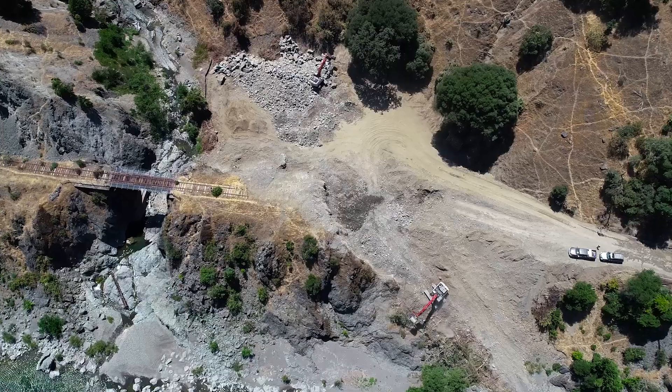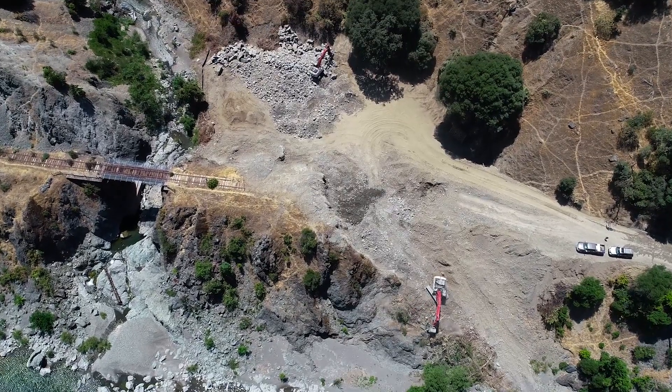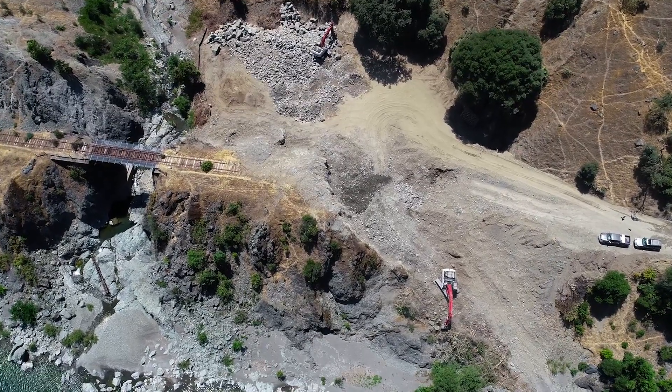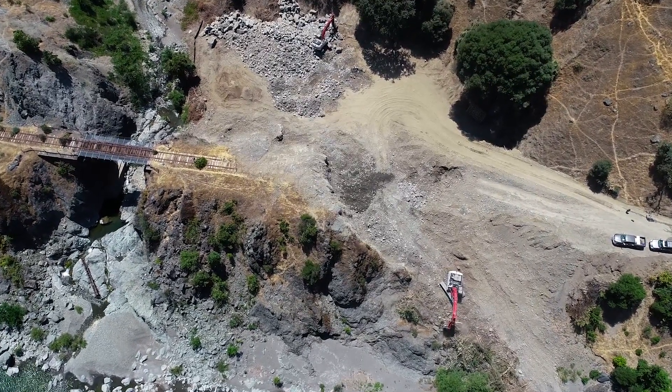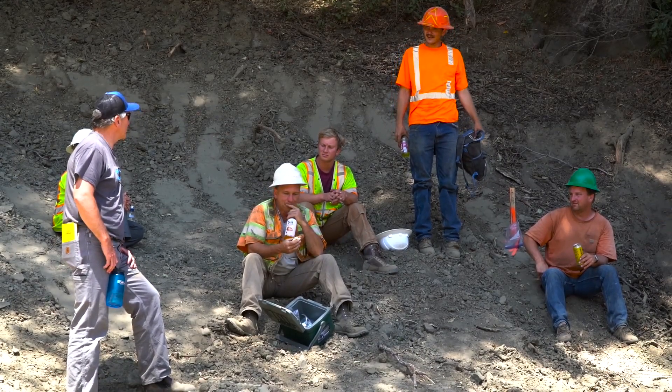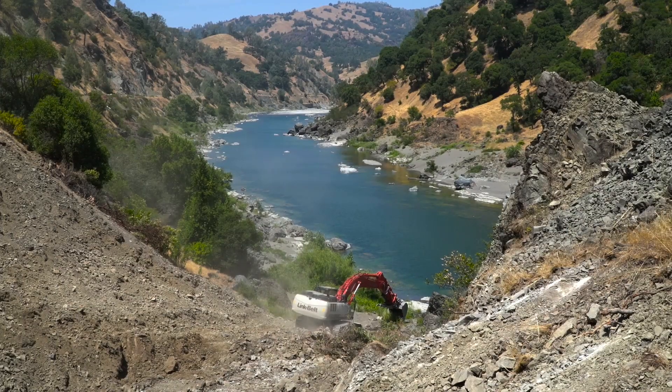It's taken us six years to develop the engineering designs and get all the permits and funding in place. This is a really big project — the biggest one that my North Coast program has had. It's over two million dollars. We have a 1.8 million dollar construction contract with Pacific Earthscapes, and they're out here on site now doing the project.